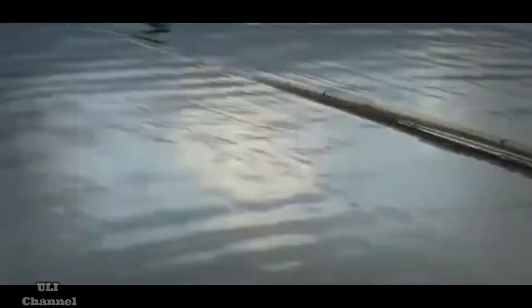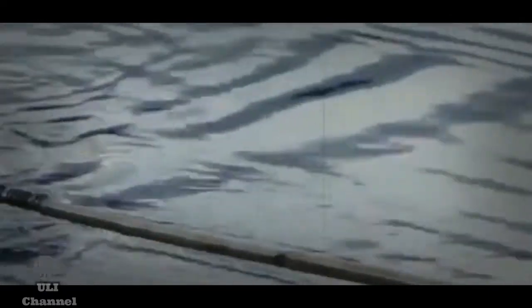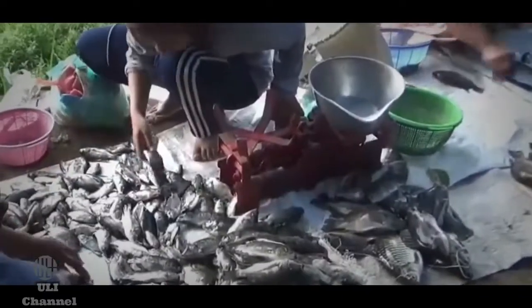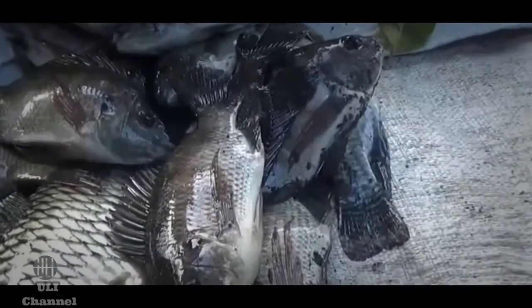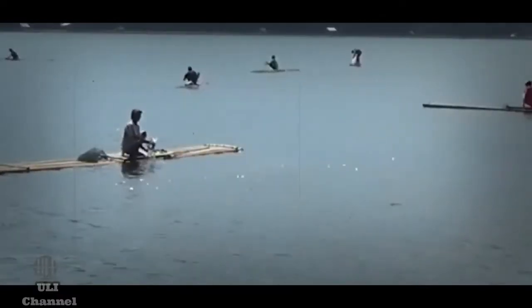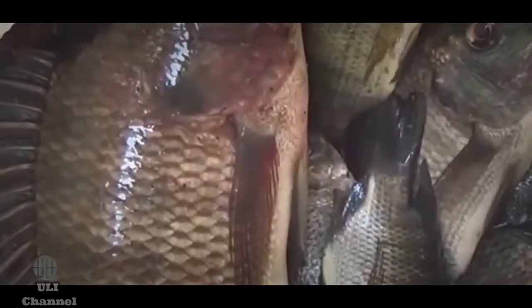Selain itu, ada beberapa fenomena menakjubkan di Ranu Klakah, salah satunya yaitu fenomena tahunan ikan mabuk yang terjadi pada kisaran bulan Agustus atau bulan September. Warga menyebutnya dengan istilah paneraya atau koyo. Ikan mabuk karena belerang dari Gunung Lemongan, dan dipercaya bahwa sang danyang sedang punya hajat, sehingga memberikan hadiah berupa ikan mabuk kepada nelayan yang merupakan tamu resmi dari Ranu Klakah. Demikian ungkap Ashari, salah satu pengelola dari Ranu Klakah.